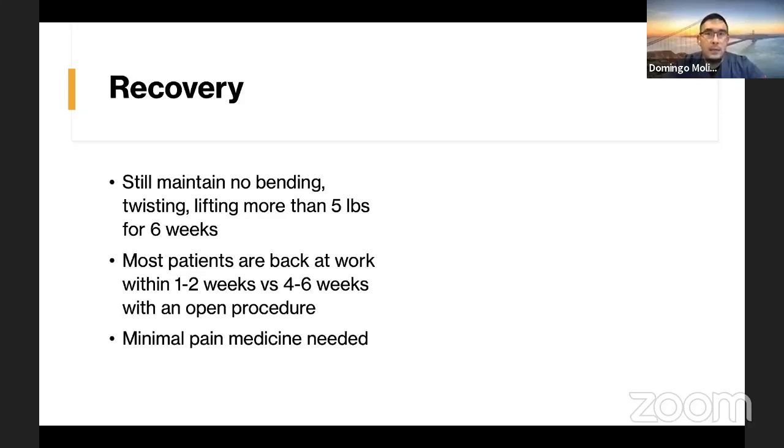Some people have asked what recovery is like. I still tell my patients to maintain no bending, twisting, or lifting more than five pounds for six weeks. When you tell patients this, they kind of look at you like they thought recovery would be quicker — and it is — but I still have patients take it easy for about six weeks to make sure we get their core strong again and prevent any recurrent disc herniations.